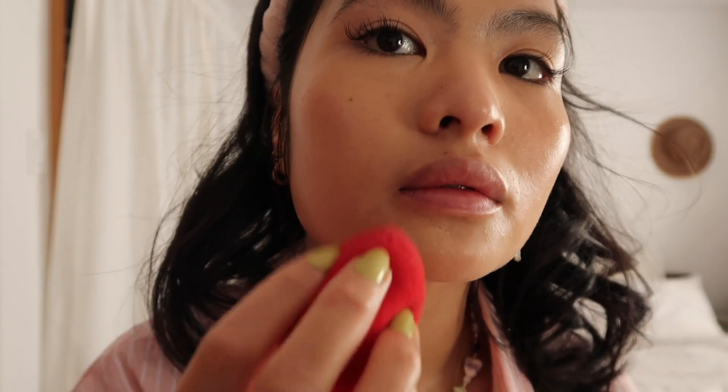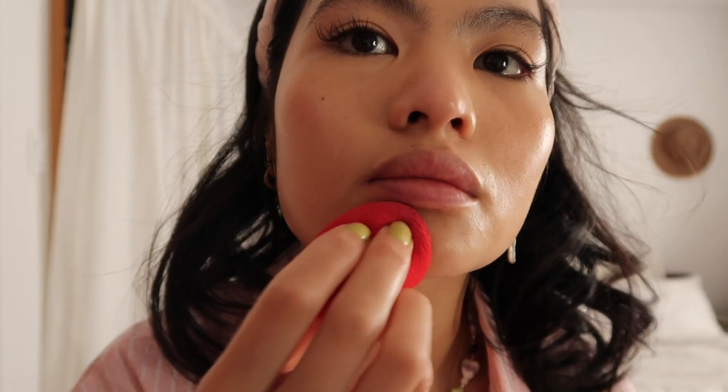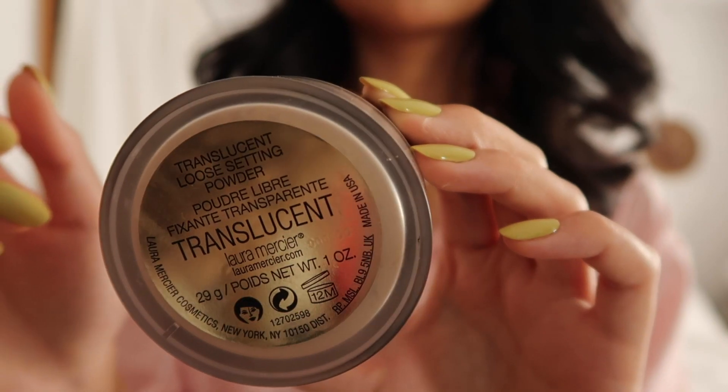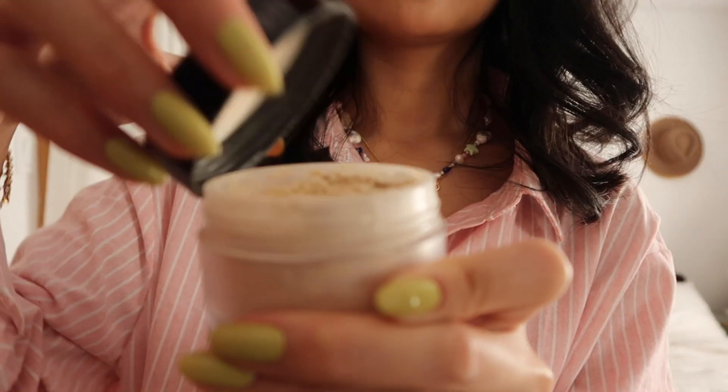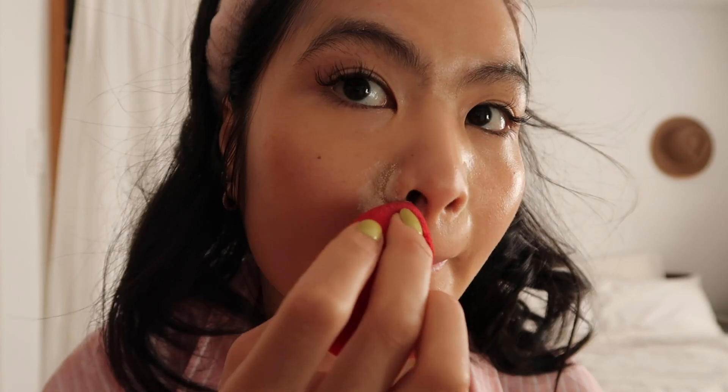Next, I'm going to take a translucent loose setting powder from Laura Mercier. I love this one because it really does the job of not making your makeup budge. But I'm not going to apply it all over my face — only to the areas where I don't want the concealer to move. It's a little bit drying so I'm not going to put it under my eyes.